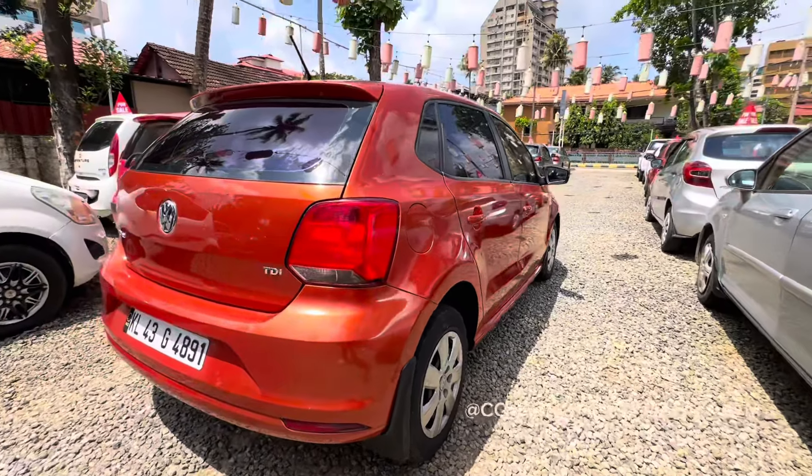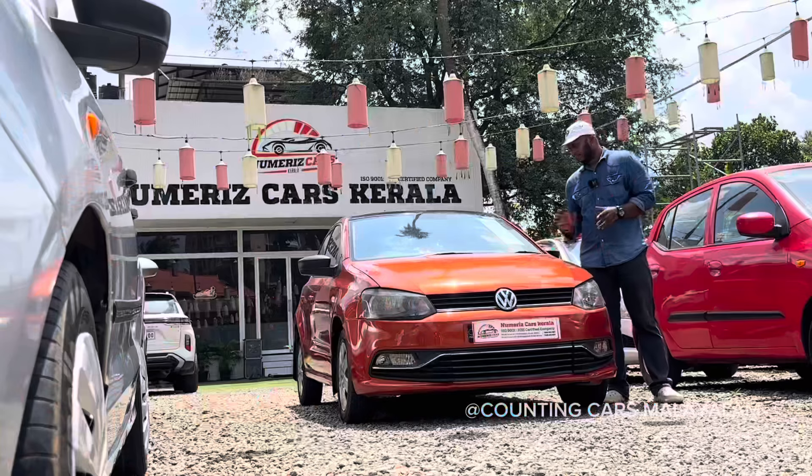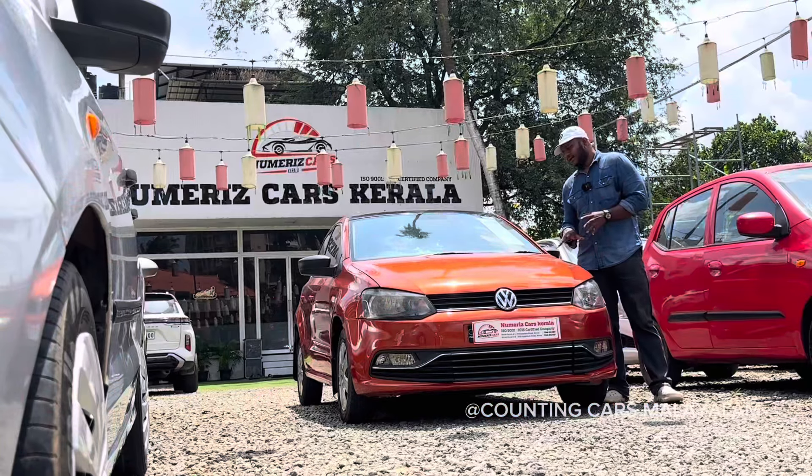We have a diesel option. We have a few kilometers. We have a second ownership. We have a very impressive color.